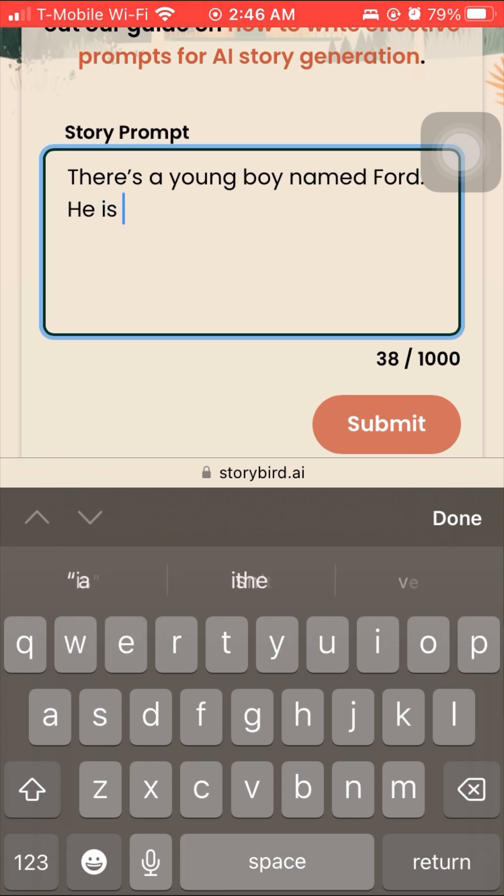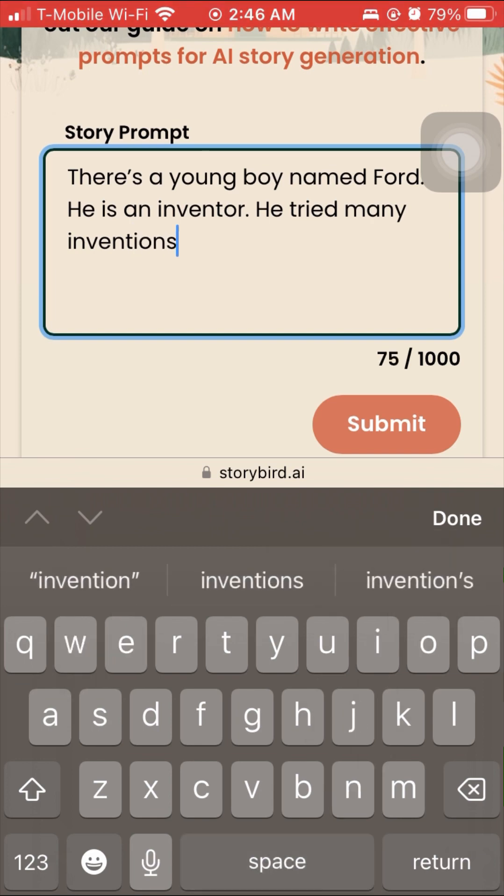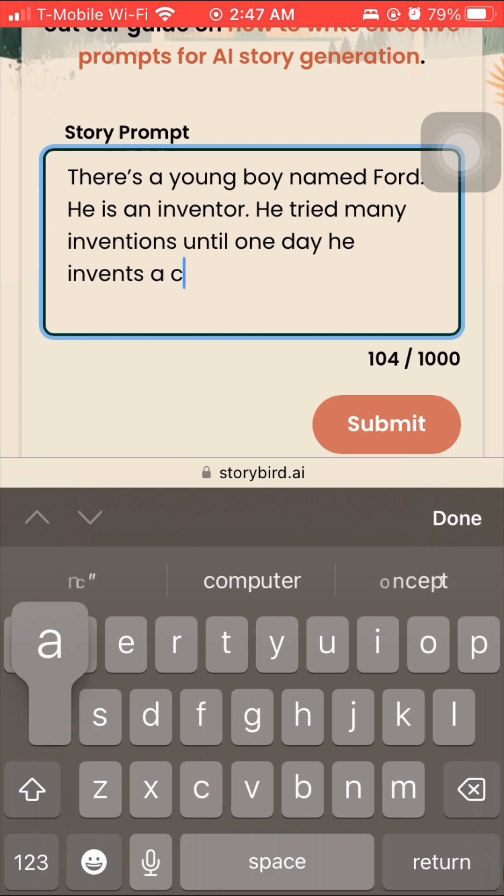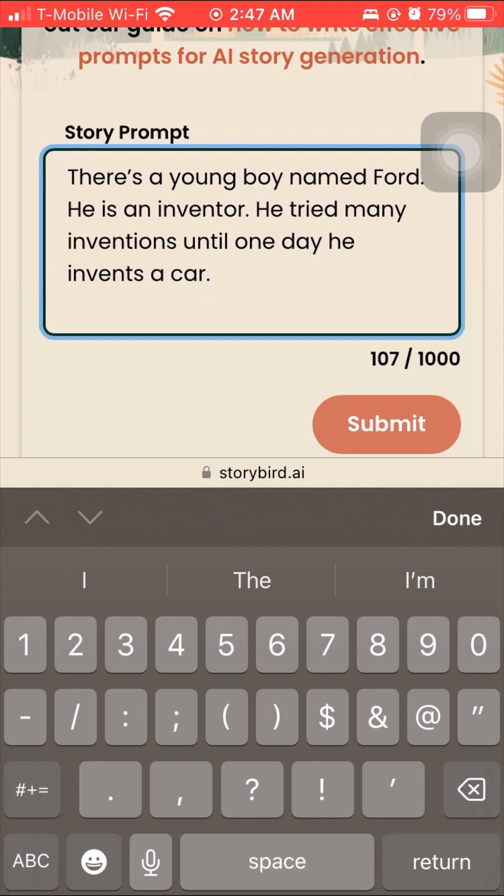Very simple: there's a young boy, he's very ambitious, working away, and he wants to invent something really cool. His name is Ford — so we're going to be doing something about a car and bring it full circle. There's a young boy named Ford. He's an inventor. He tried many inventions until one day he invents a car. Sounds basic, but you'll see how I edit it a little bit more.